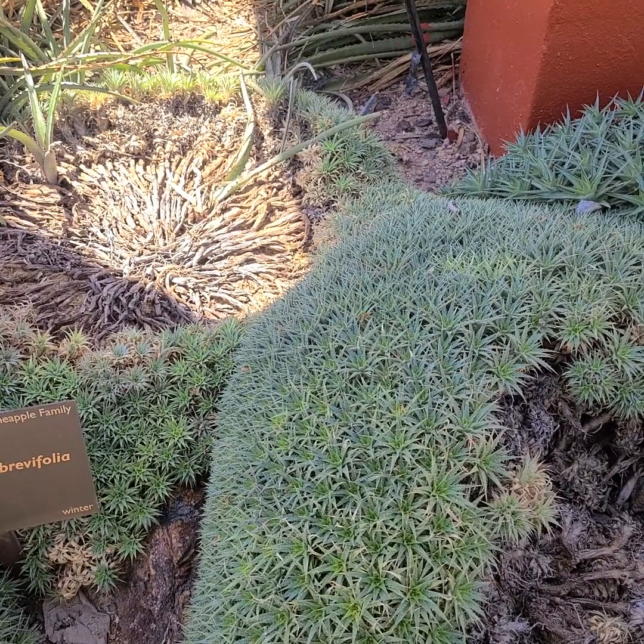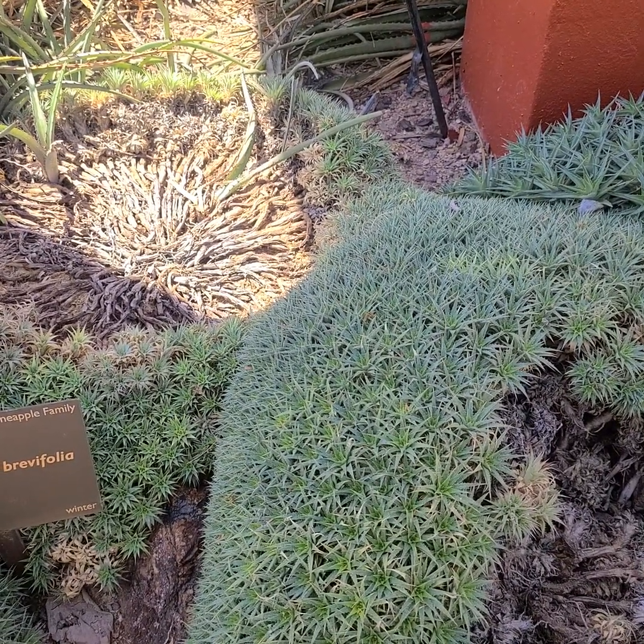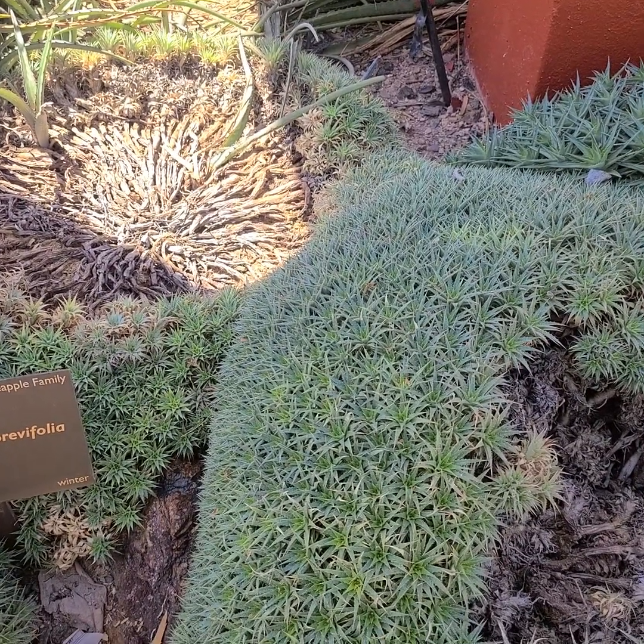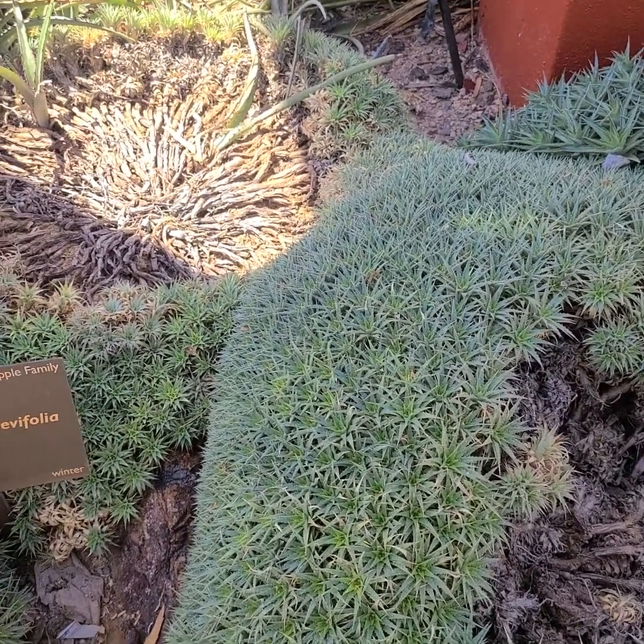I want to say that it grows semi near the coast and gets some fog and things like that.